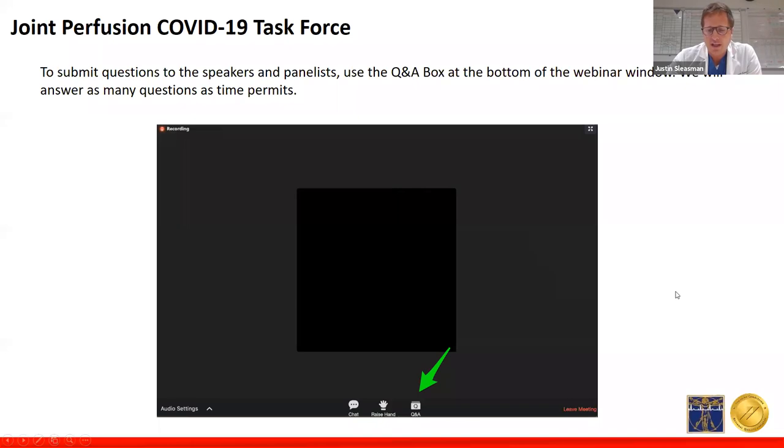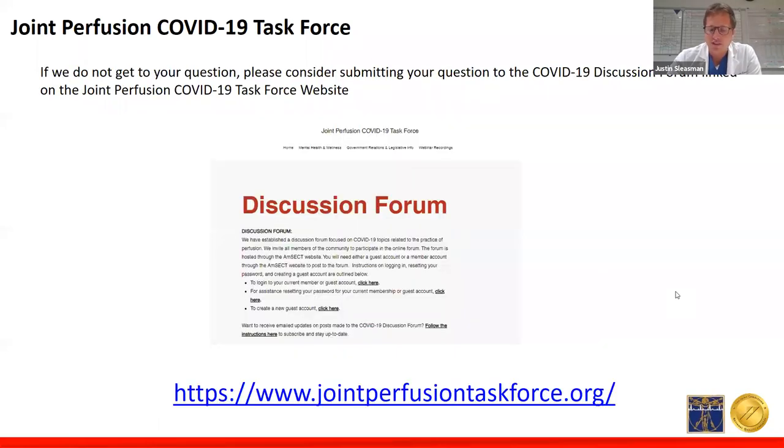We'll be recording today's broadcast to allow for future playback. After presentations from these three, we will have a question and answer session. Please use the Q&A function at the bottom with a green arrow to submit any questions during the presentation, and we will do our best to answer as many questions as possible. If we're unable to answer your questions during Q&A, you can post them on the discussion forum at jointperfusiontaskforce.org. I'll now pass off to my co-moderator, Renee Dickey.